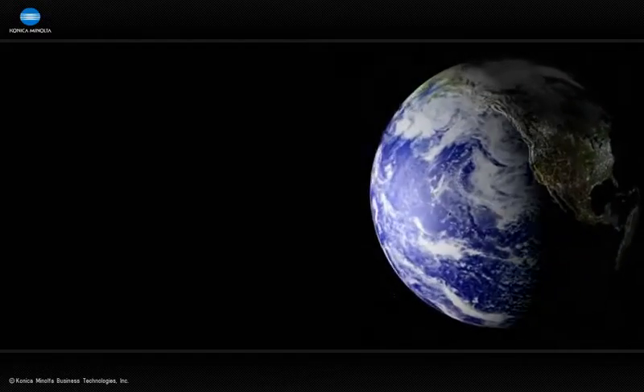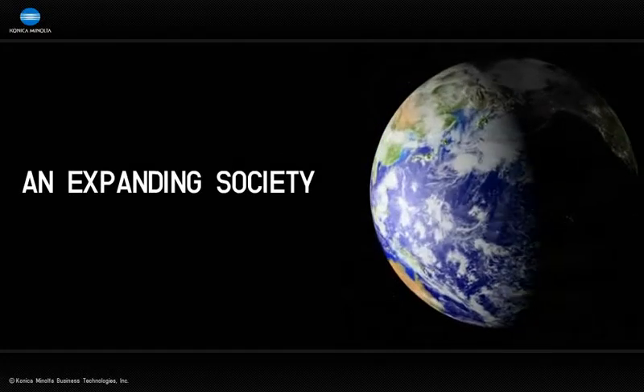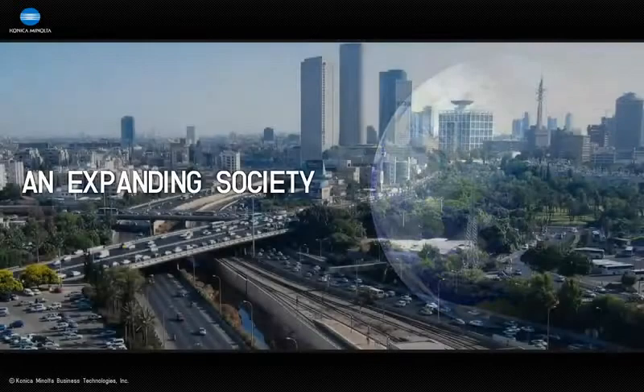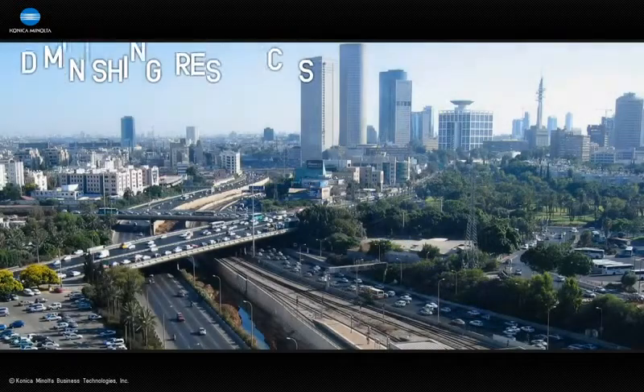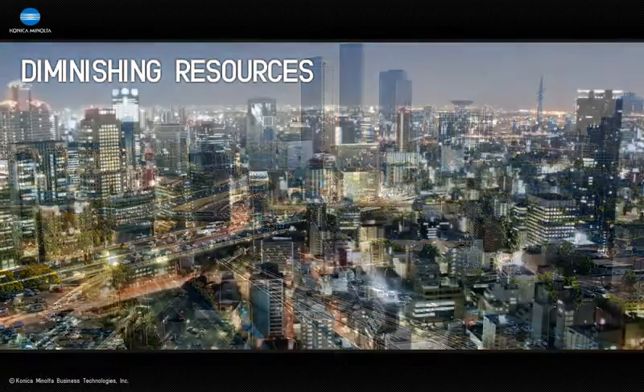Today, there are more people on this planet than ever before. Fueled by the Earth's resources, we've expanded modern society at a tremendous rate. But these resources are quickly disappearing, while concurrently, various environmental problems, such as global warming, are escalating.